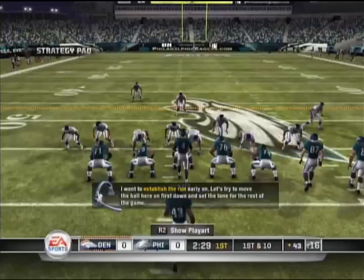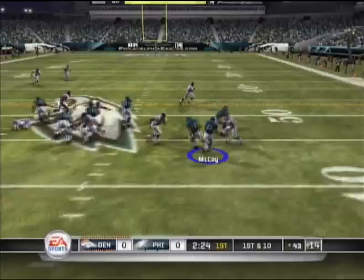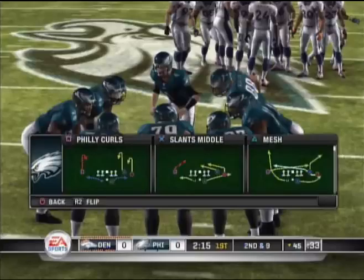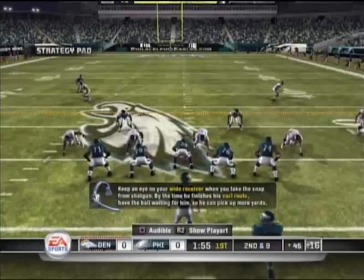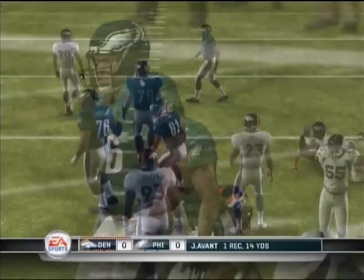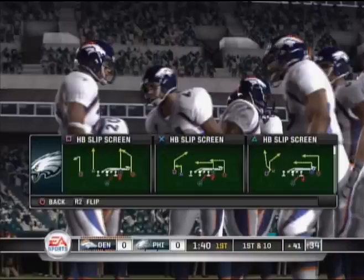I want to establish the run early on. Let's try to move the ball here on first down and set the tone for the rest of the game. Keep an eye on your wide receiver when you take the snap out of shotgun. By the time he finishes his curl route, have the ball waiting for him. Here's the throw. And the tackle was made by Hill.